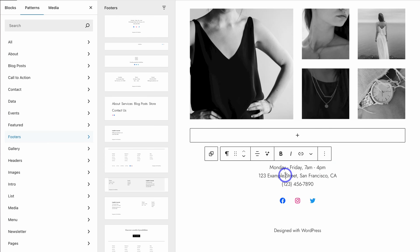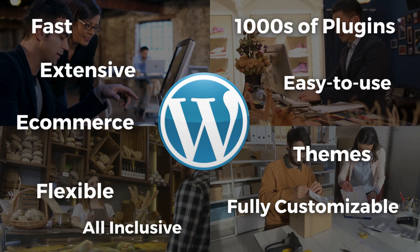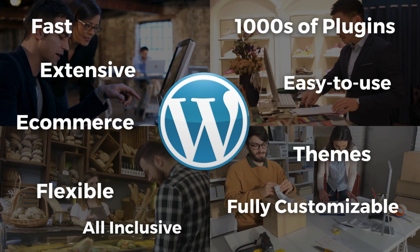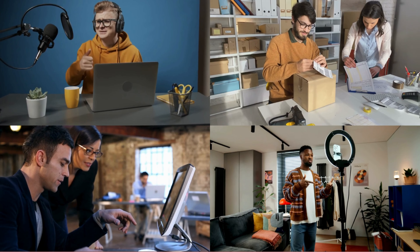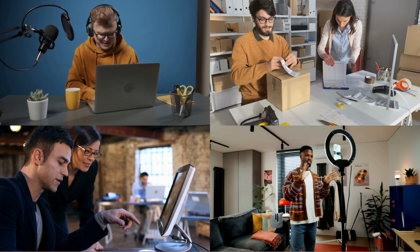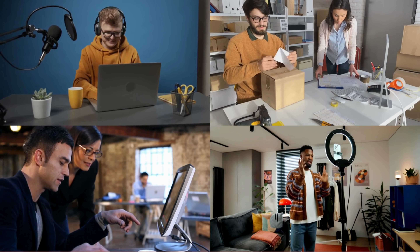Do you want to build a responsive and high-performing website but don't want to worry about connecting a domain, paying expensive monthly web hosting, or dealing with technical issues as your business grows? If this sounds like you, then a one-stop website builder like WordPress.com might just be perfect for your business. As a business owner with a million other things to worry about, building, launching, and managing a website should be a breeze — and with WordPress.com, it definitely is.